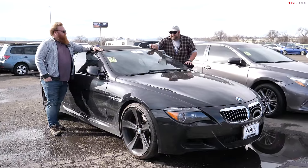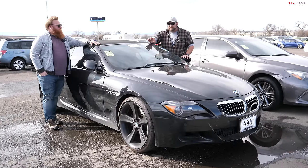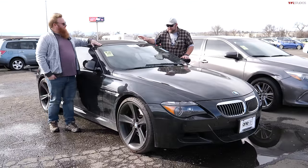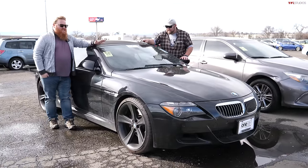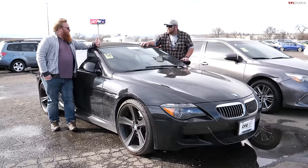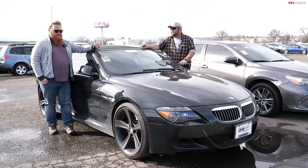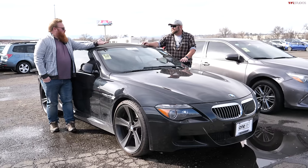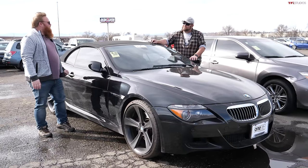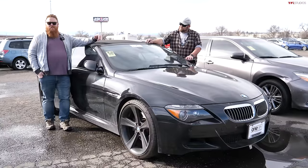The SMG transmission in this vehicle will follow you home and put a pillow over your face when you sleep — it is that bad. The second-generation M6 looks really cool, sounds really cool. You're talking a V10 with 500 horsepower pumped into the rear wheels. It's a super cool luxury coupe with a big, comfy seating area in the front, and you can put the top down.